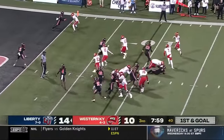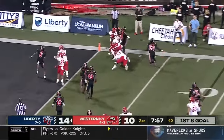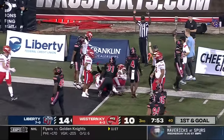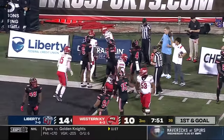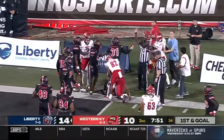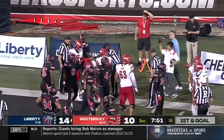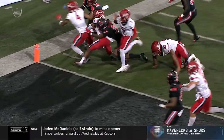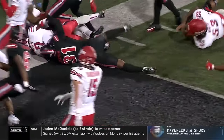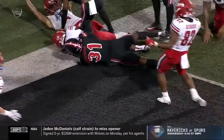In motion goes Venn. They flip it out to him — Victor Venn — to the pylon, down shy of the goal. The side judge says touchdown. He's checking with the headline judge because it doesn't look like his knee went down. I don't see anything there to overturn.